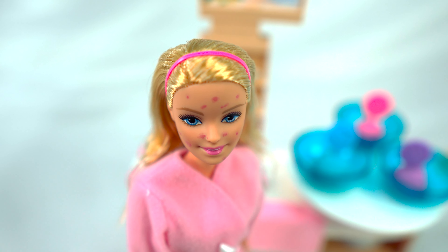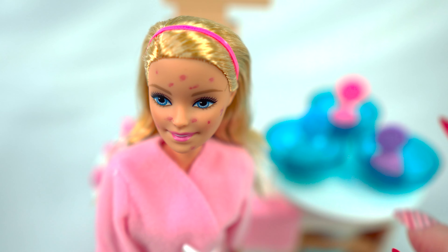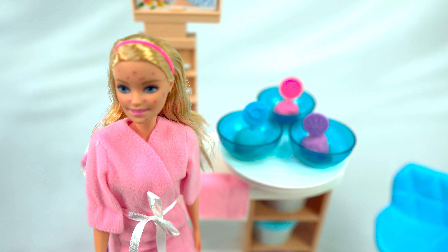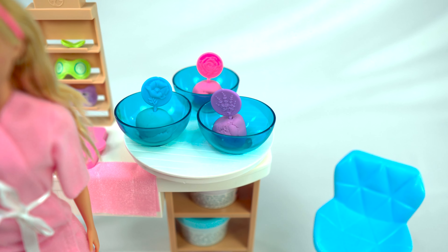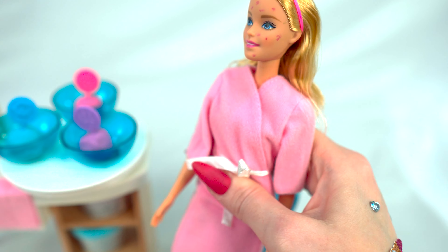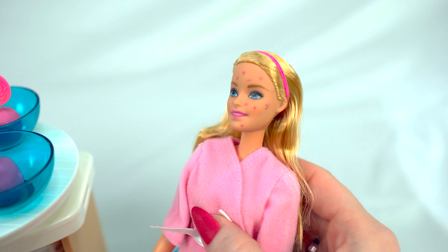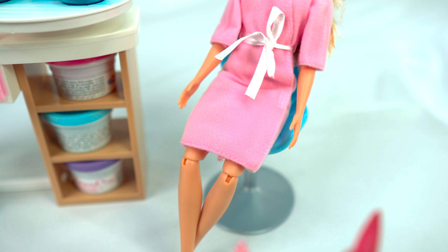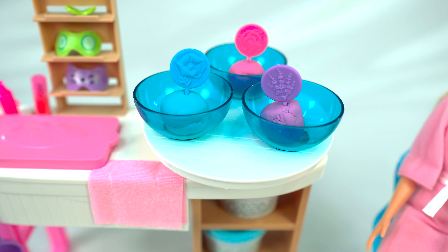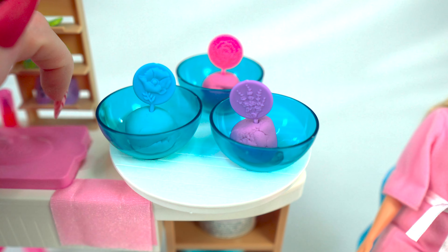Next we have our secret blue mask — all natural. This has some sea salt and some other things. Same thing, I'm gonna get that in a ball. All right, number two is ready for Barbie!